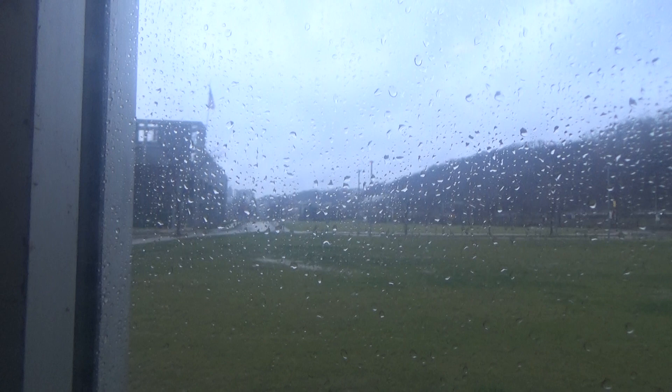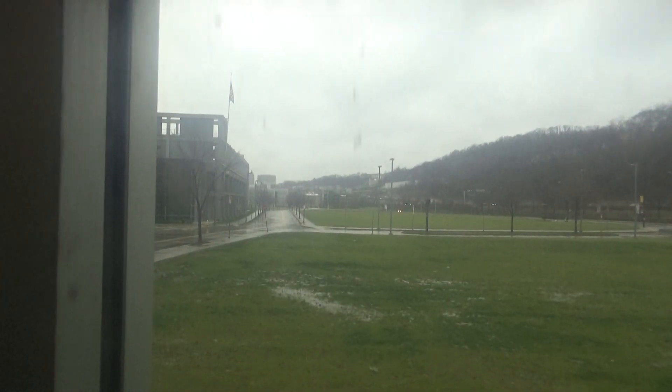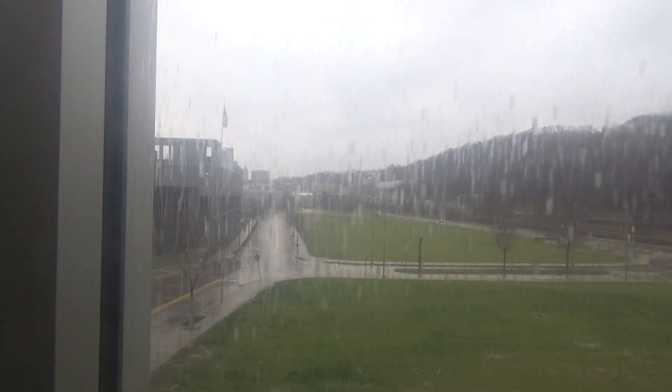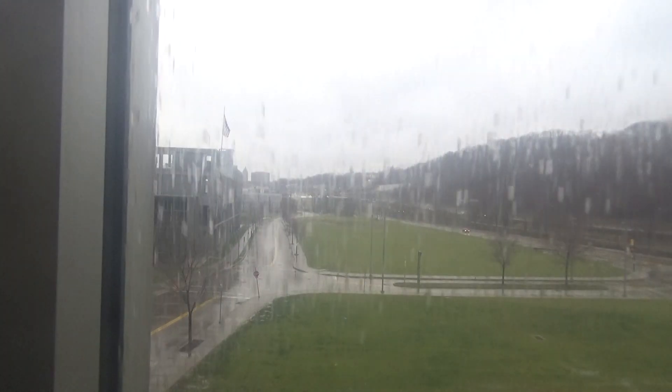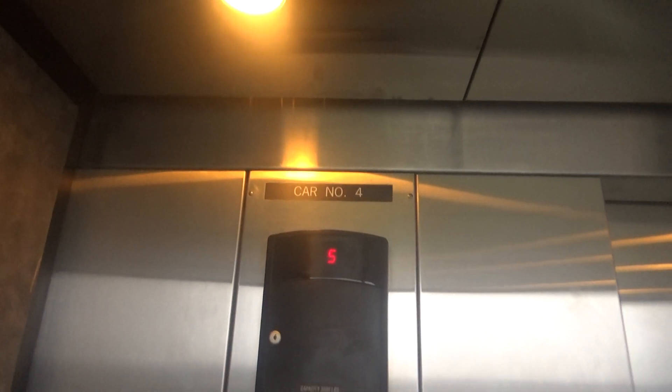We're going to look out the window on this rainy day in Oakland. Provides a very good view of the estate. Here at five — takes a while to level. We've got to one, but we're not getting views; it's raining out there.